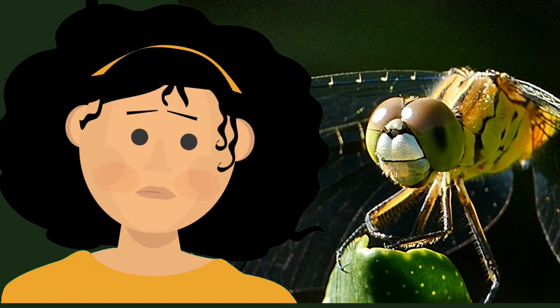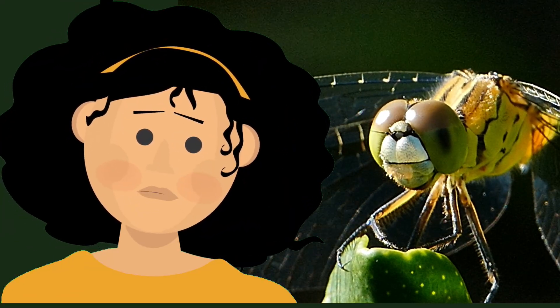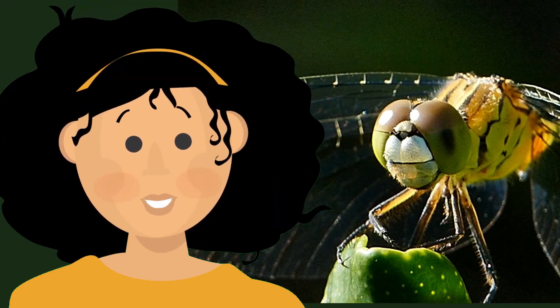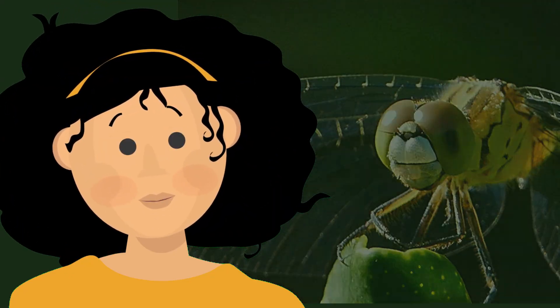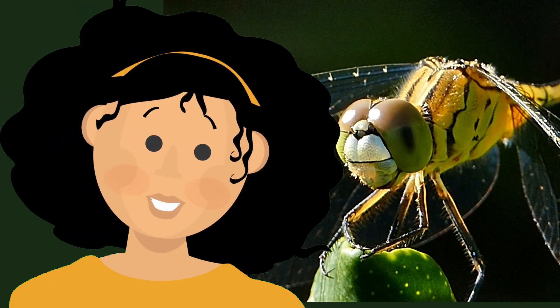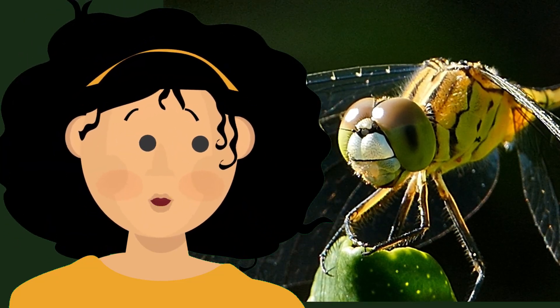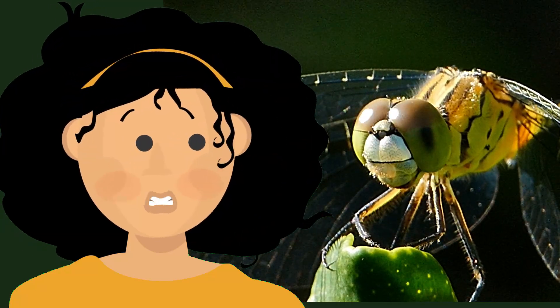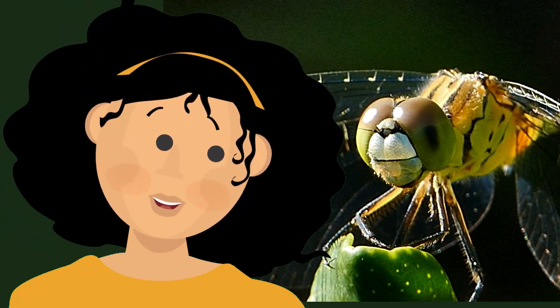Dragonflies see color too, even better than we do. These super eyes let dragonflies capture their prey while flying, which we call on the wing. They capture 90 to 95 percent of the insects they hunt while flying at speeds of 20 to 35 miles per hour. Now that's amazing!